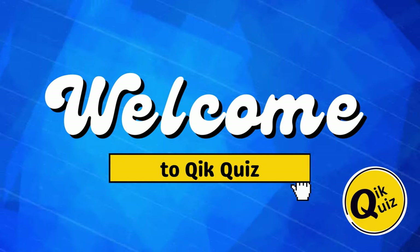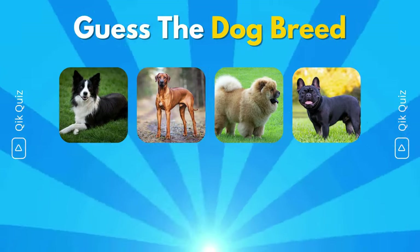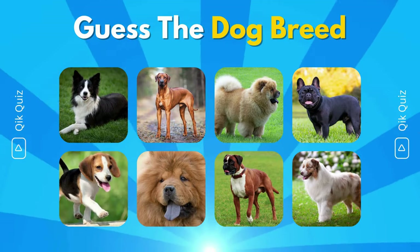Welcome back to Quick Quiz. In today's quiz, you will have to guess 50 dog breeds in just 10 seconds. Are you ready? Let's get started.